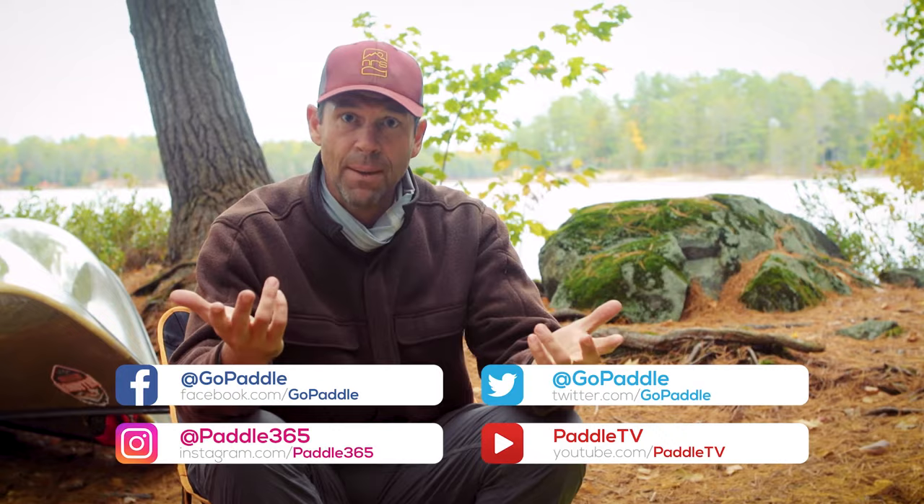Before we get started, please hit the subscribe button if you haven't already and the notification bell so that you get notified when new videos happen. We've got lots of tips, tricks, paddling guides, and Paddle Tales — a series that goes on cool paddling adventures all around the world. There's a link in the description box down below to check them out.